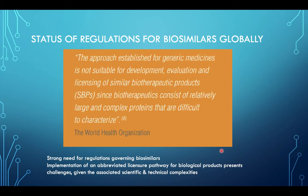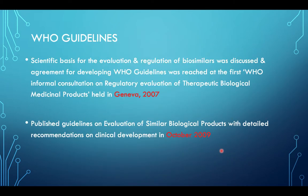Regarding the status of regulation for biosimilars globally: the WHO stated that the approach established for generic medicines is not suitable for the development, evaluation, and licensing of similar biotherapeutic products, since biotherapeutics consist of relatively large and complex proteins that are difficult to characterize. There is therefore a strong need for regulations governing biosimilars. The WHO guidelines were set in a meeting in Geneva in 2007 and the published guidelines for biological products were released in October 2009.